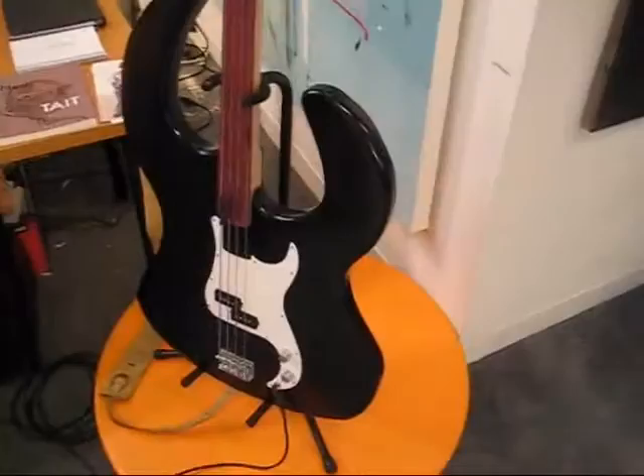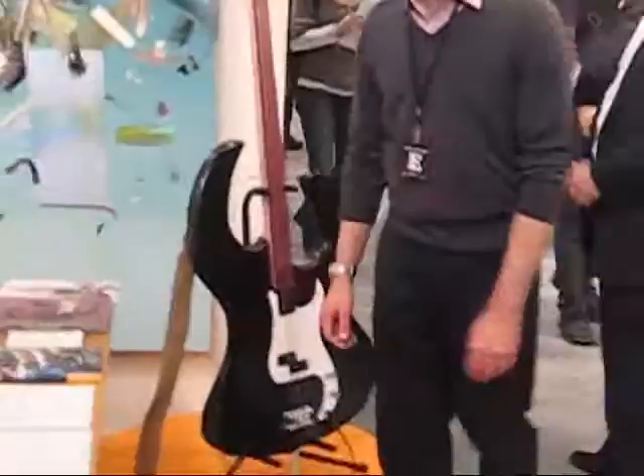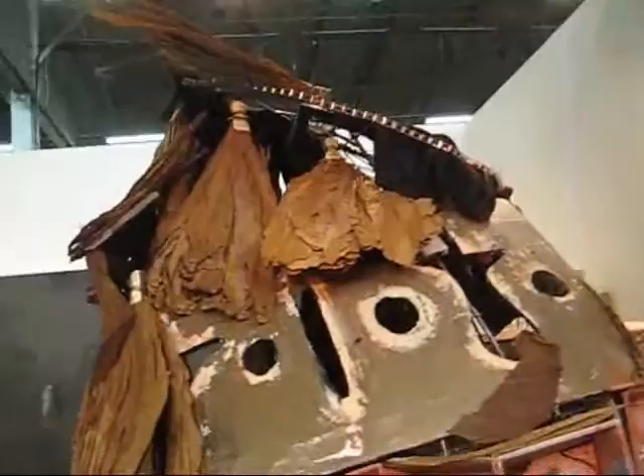This is a Terry Winters painting. This is the Acme Gallery in Los Angeles. That's a big guitar.